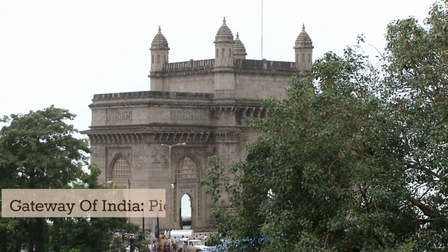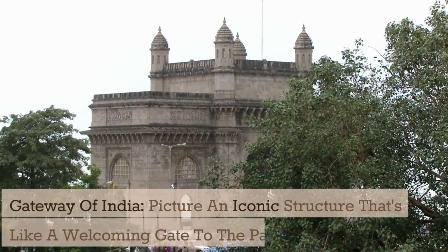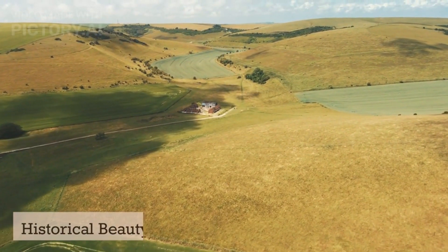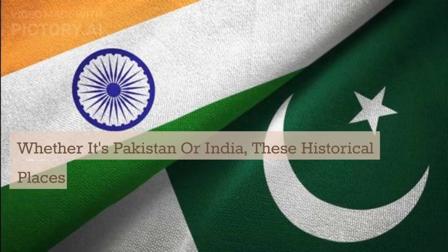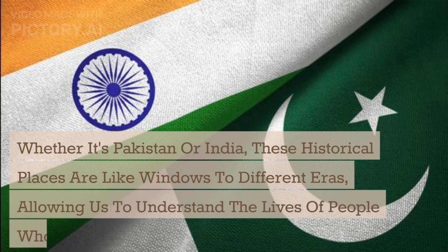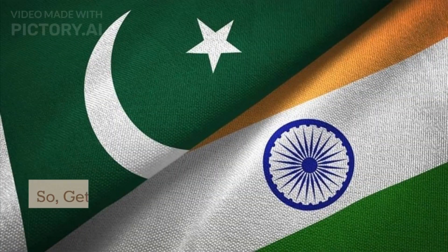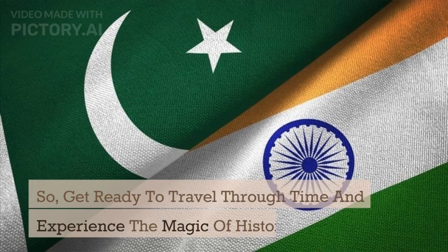Number five: Gateway of India. Picture an iconic structure that's like a welcoming gate to the past. The Gateway of India in Mumbai has seen many historical events unfold. Whether it's Pakistan or India, these historical places are like windows to different eras, allowing us to understand the lives of people who lived long ago. They're like pages from a history book, waiting for us to explore and learn from their stories. So get ready to travel through time and experience the magic of history.